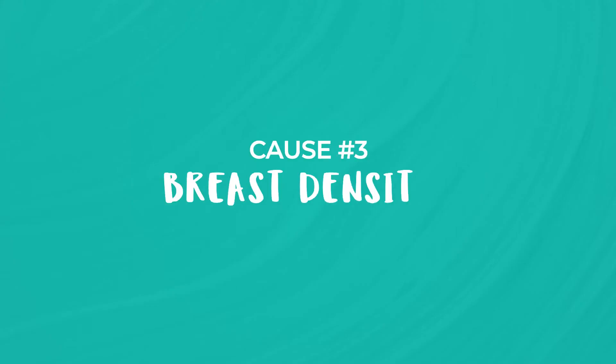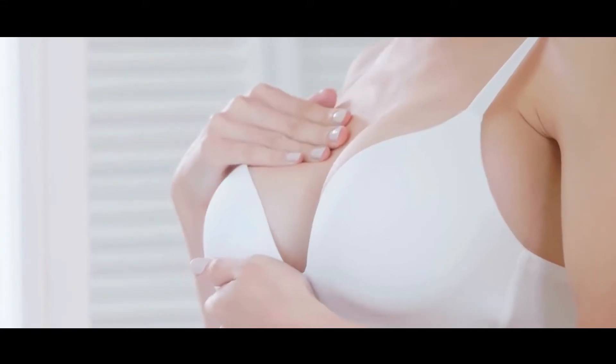Breast density: younger women tend to have denser breast tissue, which may provide a more conducive environment for the development of fibroadenomas.